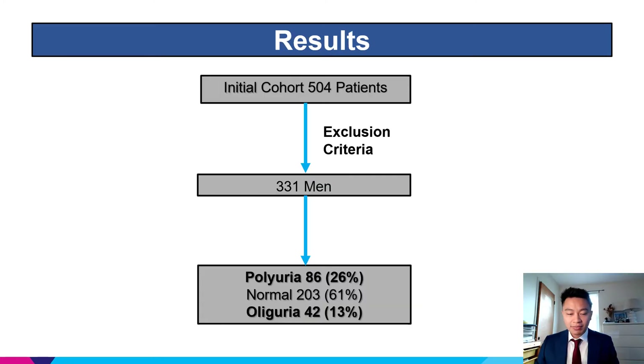Here is a summary of our cohort. We started with 504 patients. After the application of exclusion criteria, we were left with 331 men, of whom 26% were polyuria and 13% were oliguria.